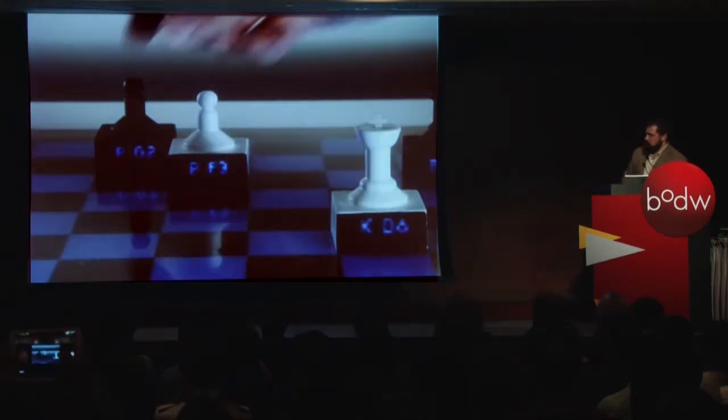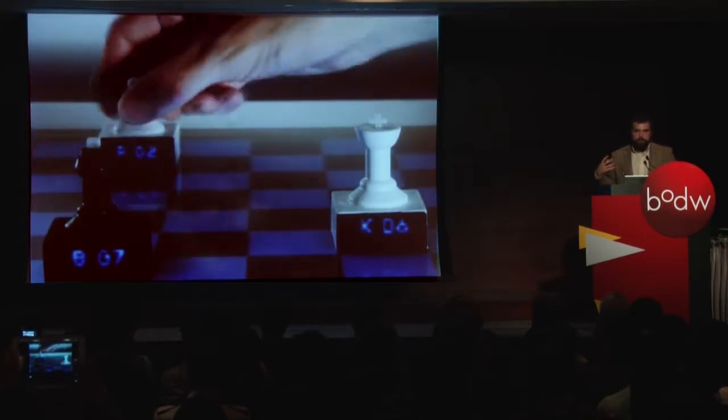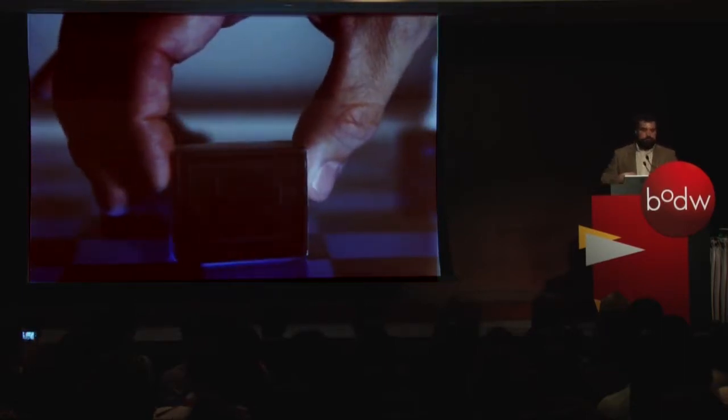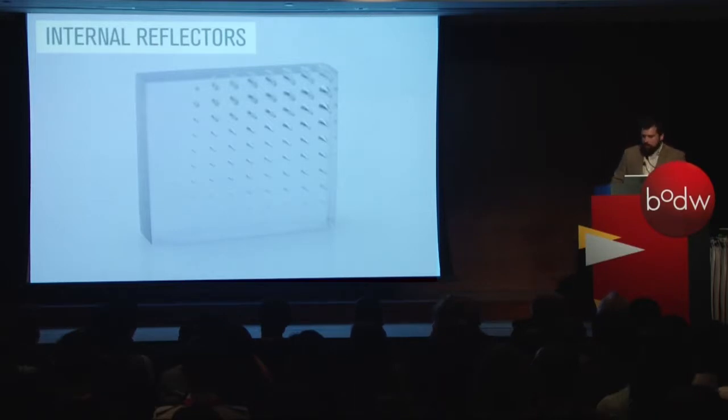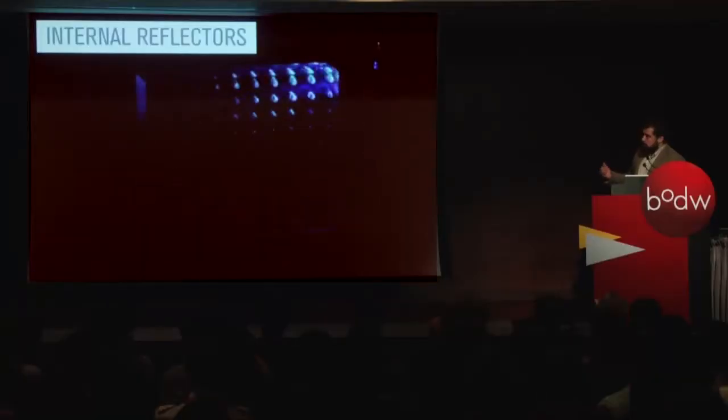We also created a set of chess pieces with an infrared reflective marker on the bottom. These were put on a surface computer so you can move the chess pieces around. The surface knows where the pieces are in relation to the board, can give you a suggested move, and you can essentially play against the computer — a way of building a tangible interactive device. The next thing we were able to do was build internal reflectors. We removed support material and printed with just the optically clear material, which lets us focus on internal geometry — something not possible with injection molding or roto molding.